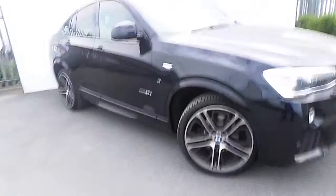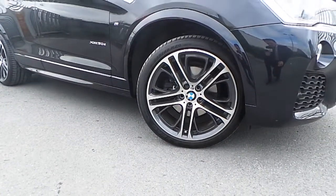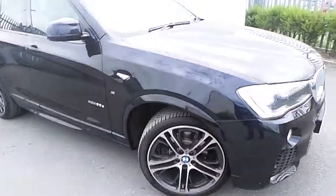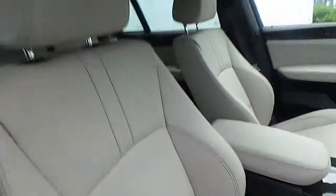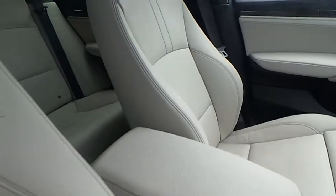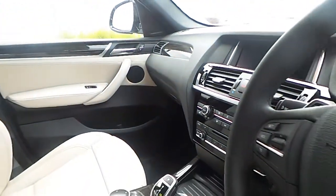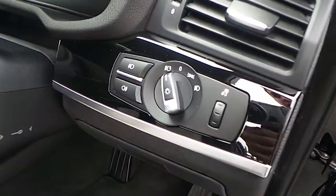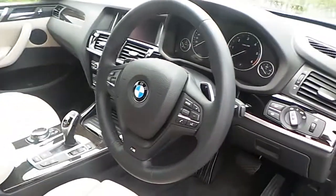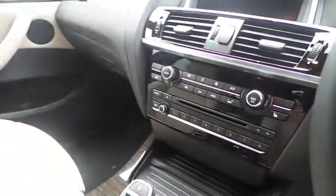It comes with the stylish 20-inch dual spoke M Sport alloy wheels. And the inside has many features such as oyster leather interior, automatic headlights, a multifunctional M Sport steering wheel, automatic gearbox, and dual climate control.